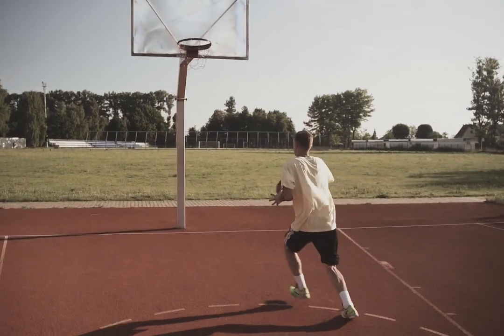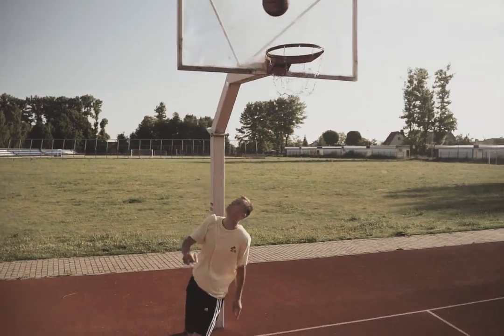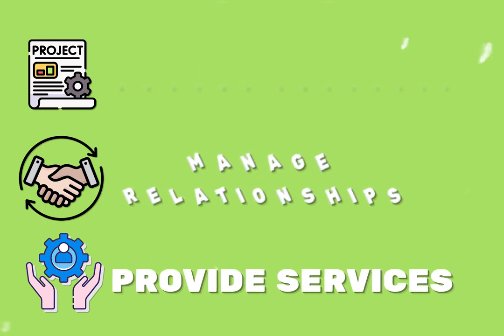Building out your pro services team is just like scouting for a basketball team. You have to find those hidden gems, you've got to trade for veterans, and you've got to level up your rookies to hit those threes just like Steph Curry. And you might be wondering: what do people even do in a pro services team? They manage projects, relationships inside and outside of your company, and they provide essential services like training or implementations.